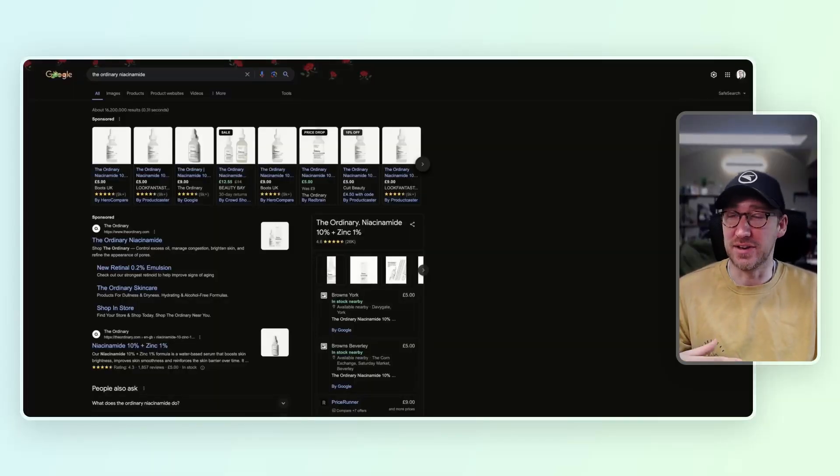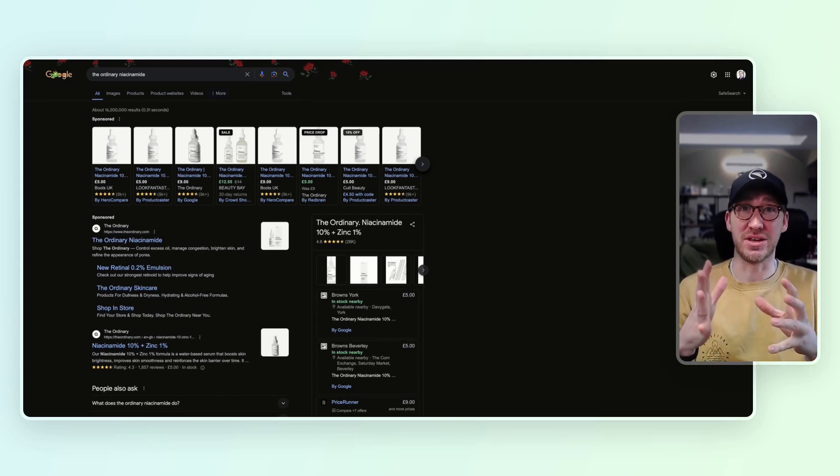So unfortunately I have a terrible teenager skin — the skin of a 14-year-old. So I'm having to use this sort of product here: The Ordinary Niacinamide. I thought the best thing to do is look at the top performing pages that are either being paid to be in that position or ranking particularly well, and let's see how those guys are performing.